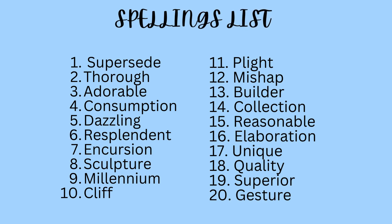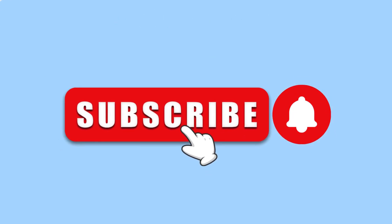You can check your answers now. Like, share, subscribe to the channel and press the bell icon for further updates.